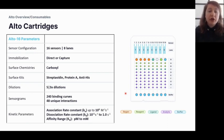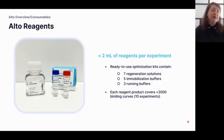The affinity range Alto supports is from picomolar up to millimolar interactions. Unlike traditional SPR systems that require liters of buffer, all reagents needed for one Alto cartridge are combined at less than 2 mL. Nikoya also has a suite of optimization kits including regeneration solution and immobilization buffer to help with assay optimization.